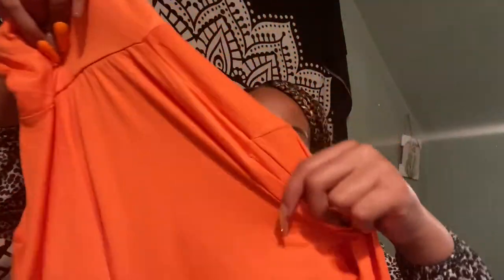Next is this neon orange bodysuit. It comes up really high, around the belly button, and shows your sides. You could wear it with jeans and it shows a little bit of skin. I thought this would be cute for Halloween. The material is different from the white one — the white one is ribbed and this one is a lot silkier and stretchier. I got this in a size large and I've been really into orange recently, so I couldn't pass it up.